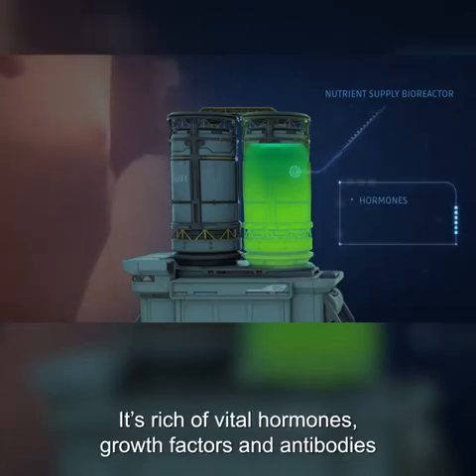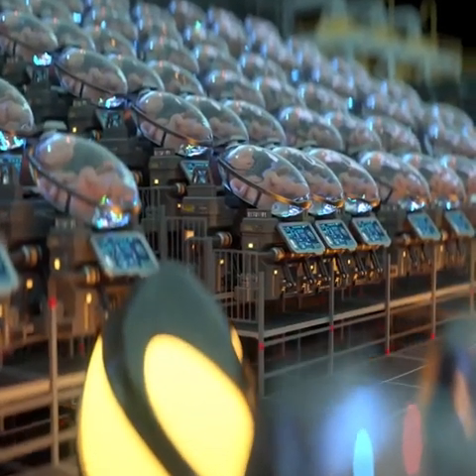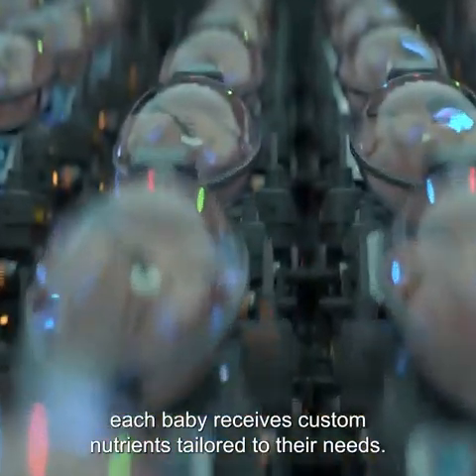This bioreactor also contains a liquid solution that serves as the amniotic fluid surrounding babies in the mother's uterus. It's rich in vital hormones, growth factors, and antibodies that sustain your baby's growth and development. Thanks to a system controlled by artificial intelligence, each baby receives custom nutrients tailored to their needs.